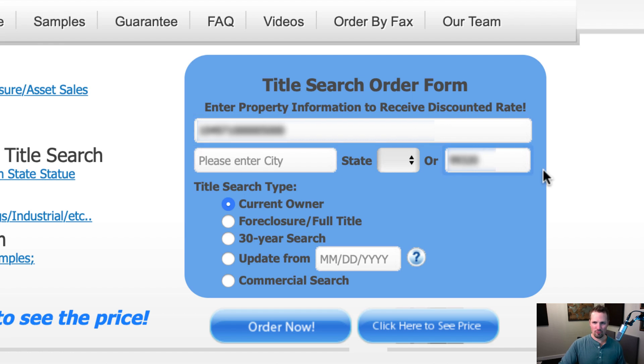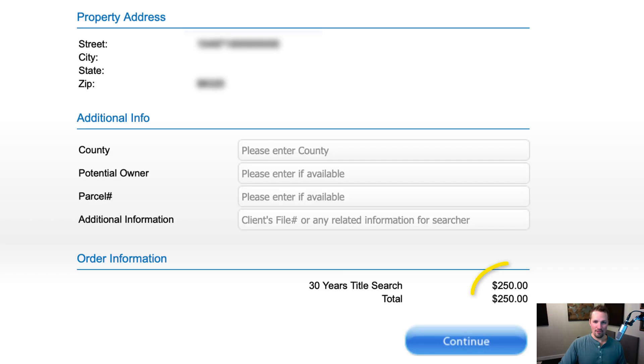The reason I'm doing the zip code rather than the city and state is because this particular property is way out in the middle of nowhere, and there is no incorporated city associated with this property, so really that zip code is all I have. I'm going to choose the 30-year search and click here to see the price. As you can see, the price is $250. I think that's probably because this property is in a county where the information is going to take a little more work for them to pull the documents together. I have seen this price down at around $195 with other properties.